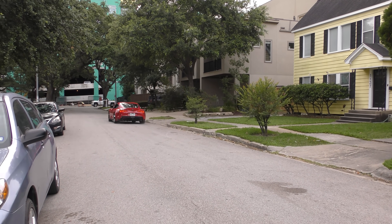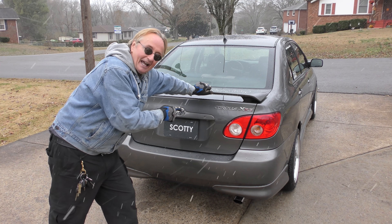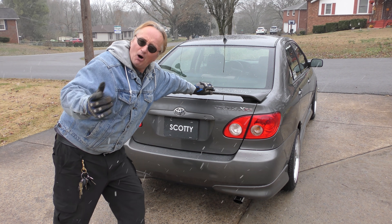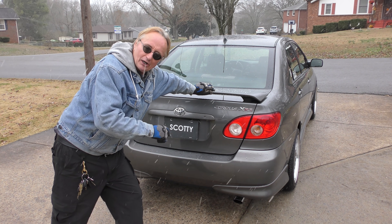We've got a nice snowy day to check out a hot Corolla — yeah, I'm not making this up, a hot Corolla. This is a Toyota Corolla XRS. People always complain Corollas are boring, but this is not a boring Corolla.